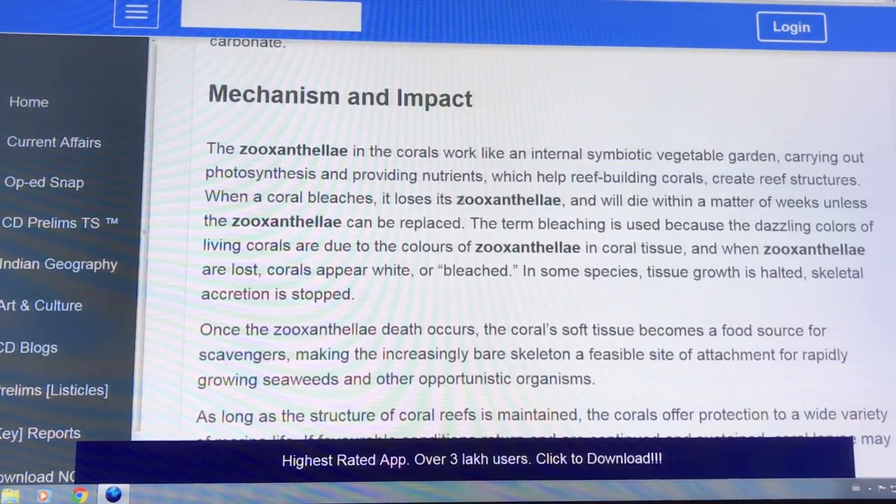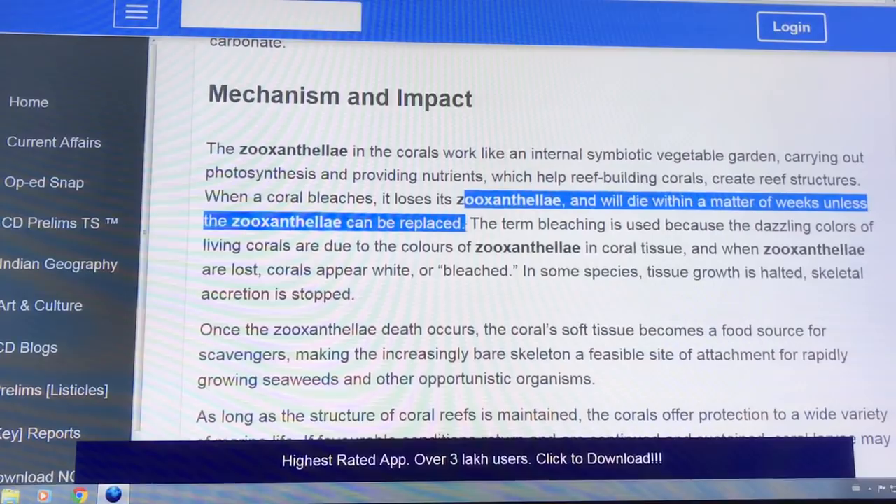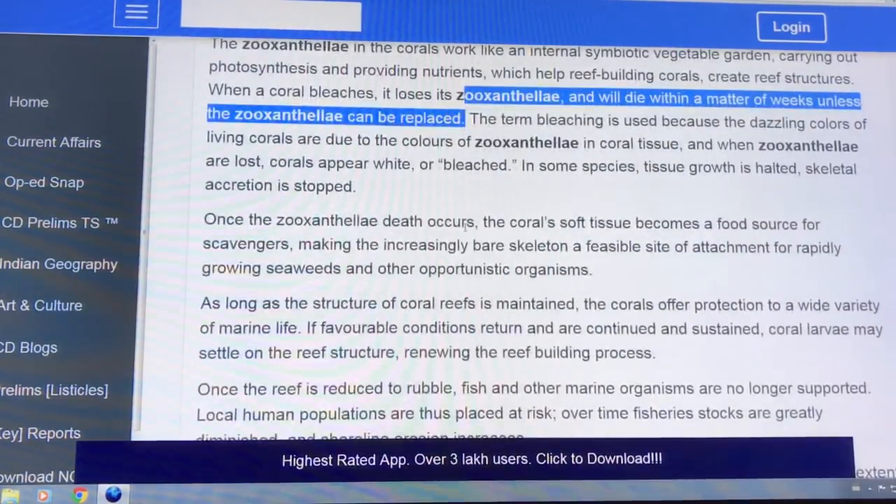Coral will die in a matter of weeks unless the zooxanthellae can be replaced. The living colours are due to the zooxanthellae. When they leave, the corals go white — bleached — they look like a boneyard. Tissue growth is halted.